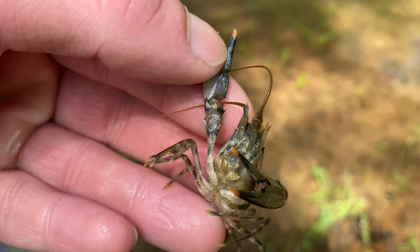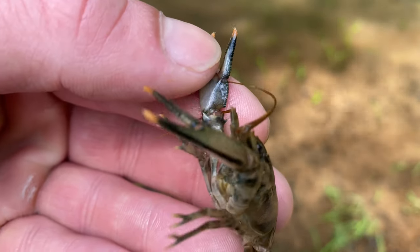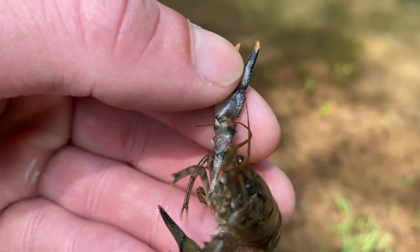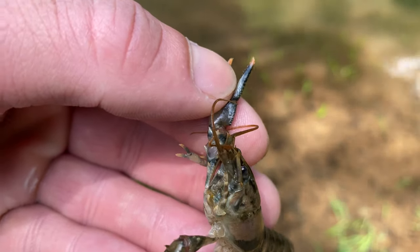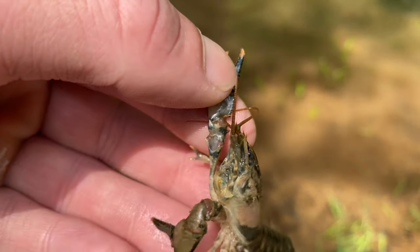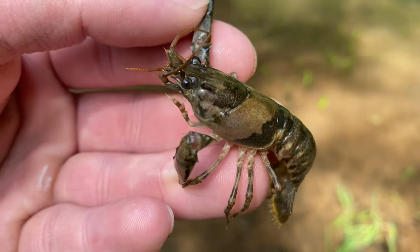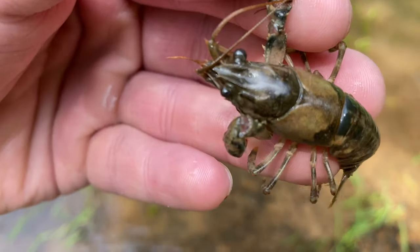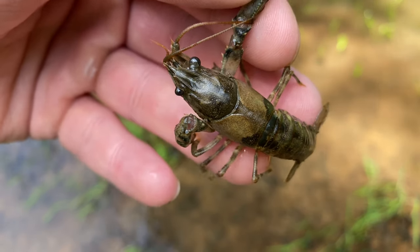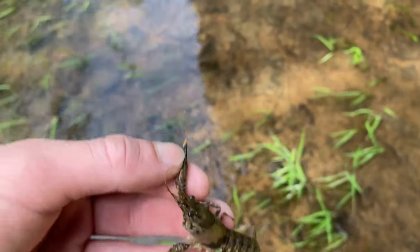They have three spines on their merus. Most crayfish have two spines on either side, but this species, the Coosa River crayfish, and the spiny wrist crayfish all have that middle spine on their merus right there. They also have marginal spines on their rostrum, making this a very spiny crayfish. I'm going to go ahead and let this little dude go.